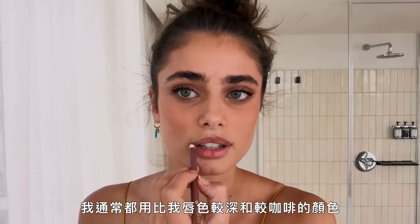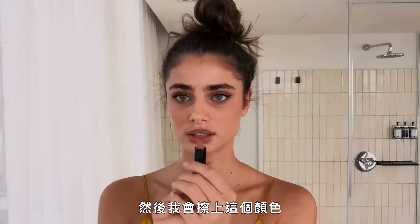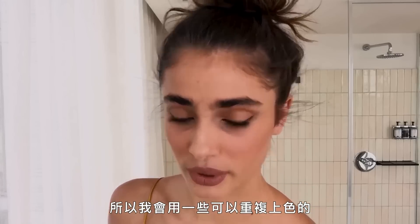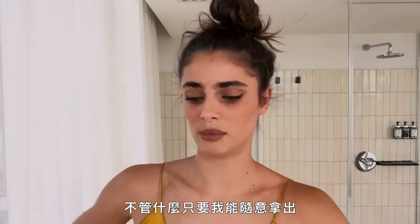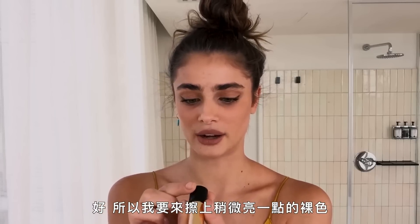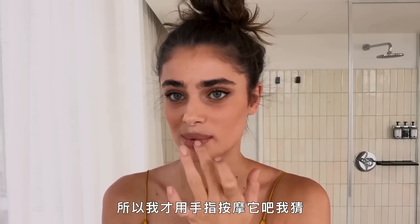My last touch is my lips. I start with a lip liner, usually a little darker and a little more brown than my actual lip color. Then I put on a nude matte lip color. I like something easy to reapply when I'm at an event — you can just whip it out and it'll look good, which you can't really do with red or orange. Then I use a slightly lighter one and rub it in with my fingers.